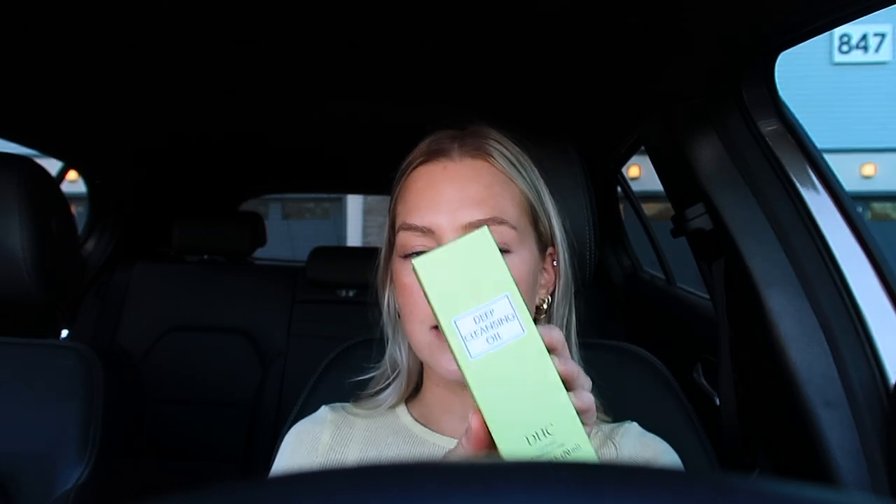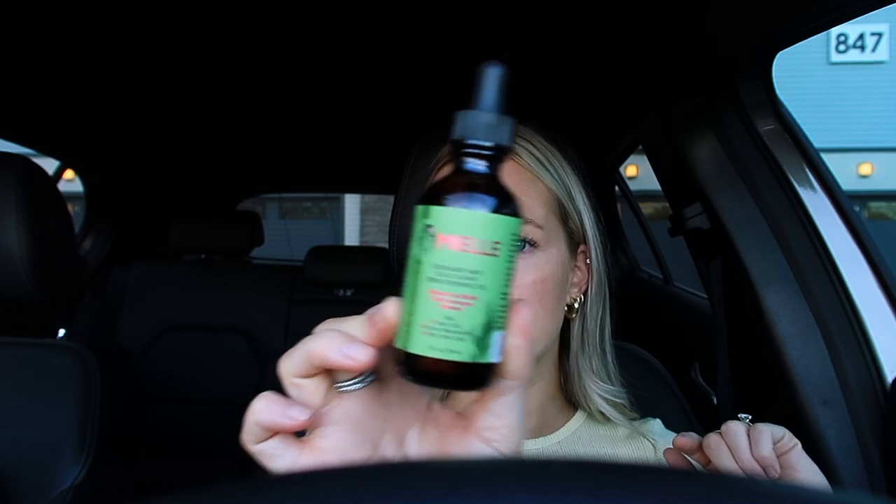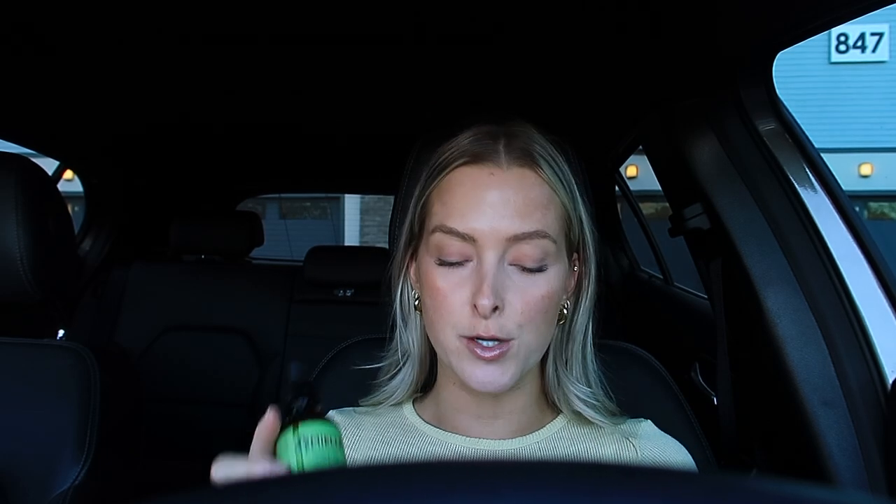I've been using the DHC cleansing oil and really like it. I also use the La Roche-Posay hydrating cleanser. Then there's something I've been seeing all over social media — the Mielle Rosemary Mint Scalp and Hair Strengthening Oil. I originally ordered it on Amazon but it got lost in the mail and they refunded me, so I found it at Ulta. It's $10, relatively affordable, you can use it every day, and it also helps with split ends.